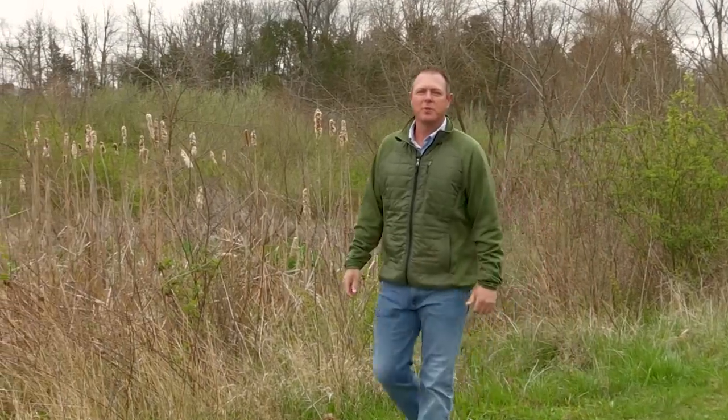Hello and welcome to Kentucky-A-Field. I'm your host Chad Miles. Join us as we journey the Commonwealth in search of outdoor adventure. Hey, when the water temperatures start to warm in the spring, there may not be a more effective technique for catching largemouth bass than a jerkbait.